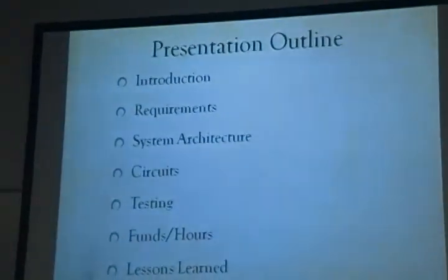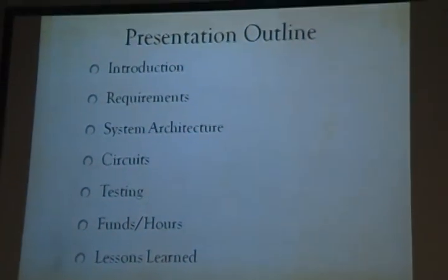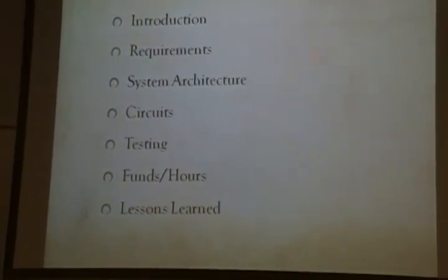Here you can see an overview of what we're going to talk about. We're going to say why we designed this device, how we designed it, how we tested the design and what the results were, and what we learned from this project.